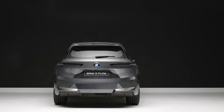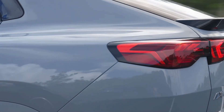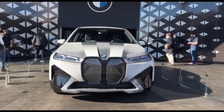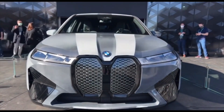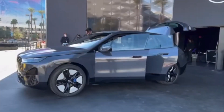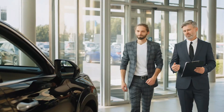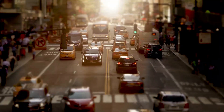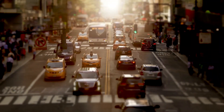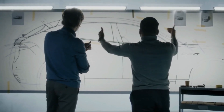They can also optimize the solar power and the thermal management of the car. When will the BMW iX Flow with e-Ink 2024 be available? It is still a concept car, and it is not yet clear when it will be available for the public. However, BMW has stated that they are working hard to make this technology a reality, and that they are confident it will revolutionize the automotive industry. They have also said that they are open to collaborating with other brands, artists, and designers to create more e-Ink content and experiences for their customers.